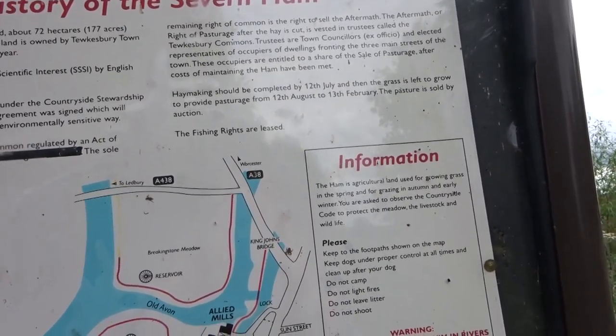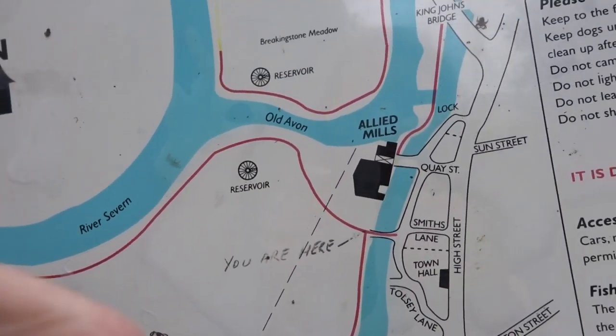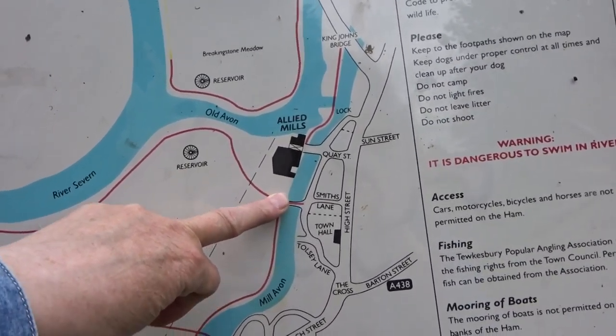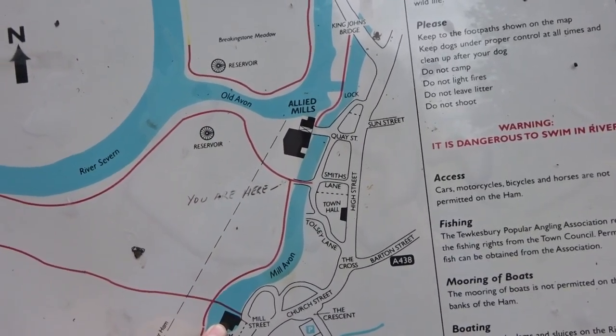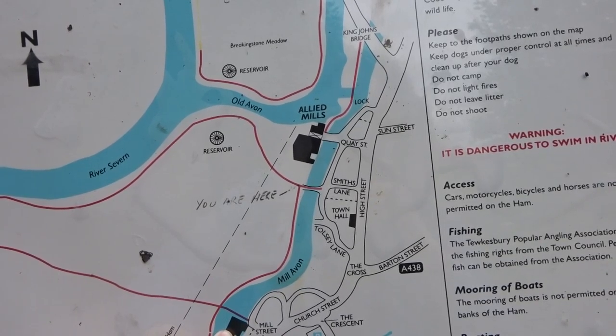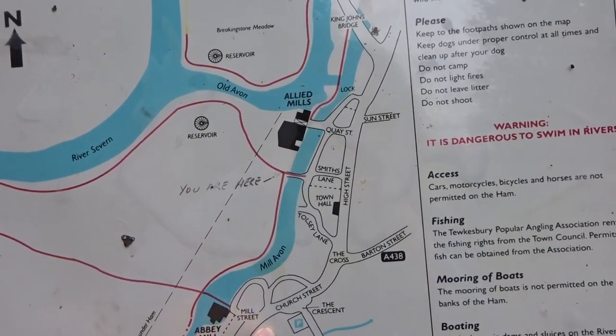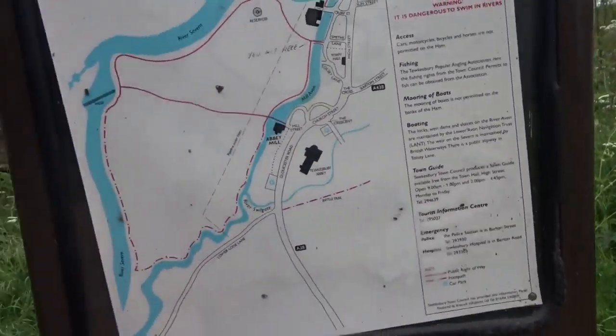So you're allowed to cut some grass and sell it. Right, you are here. Abbey Mill. So if I can walk up there and get back over, back to the abbey then by the look of it. God, look at that though.